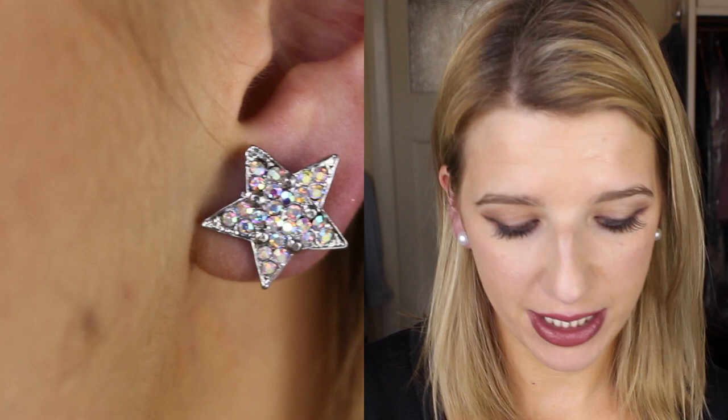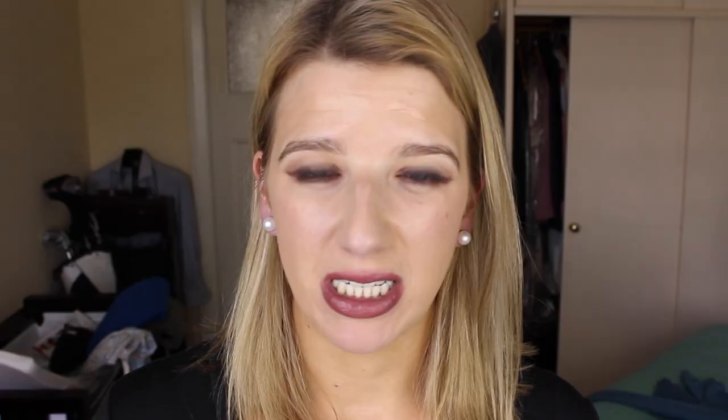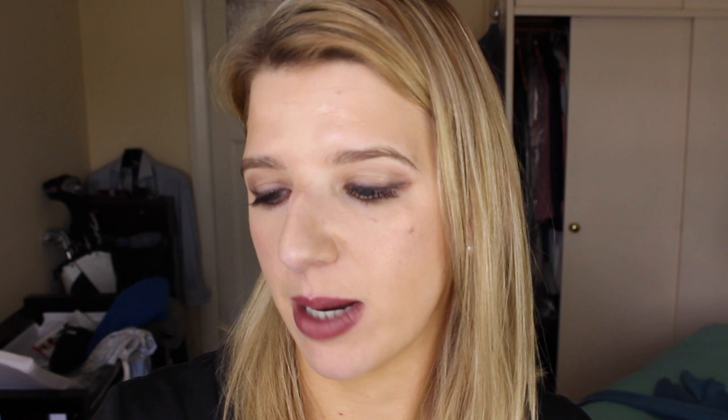I got the sparkly star earrings in rainbow clear. When I saw these in the packet I thought they looked really cheap and horrible, but now that I've got them on my ears I think they're actually pretty cool — I don't have anything like this. These ones are called the modern squared hoop earrings — basically a hoop with a square and they have little diamantes in the shape of a diamond on both sides. Again, I wasn't crazy about these in the packet but when I put them on I thought they were freaking awesome.